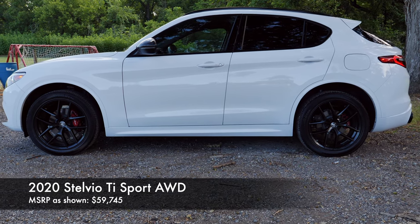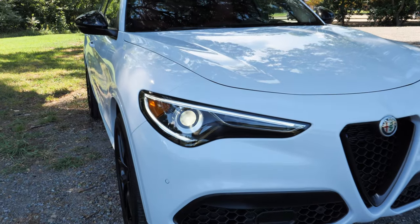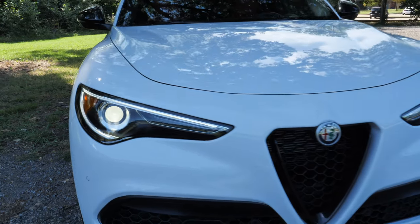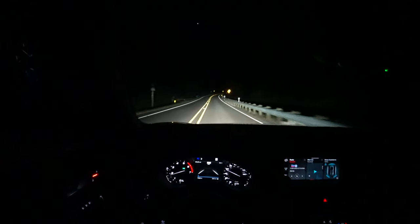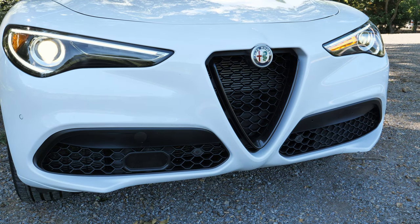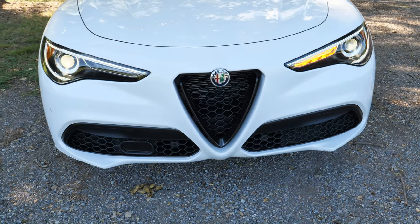The Stelvio is updated a bit for 2020 in different regards. Up front you get LED daytime running lights — the shape of that lighting looks pretty menacing at night. You actually get bi-xenon headlights, not full LEDs, but they do a very good job at night and are adaptive. Then of course you get that triangular shield grille with a dark surround on our model. We also have parking sensors, the radar system, and a splitter on the front end.